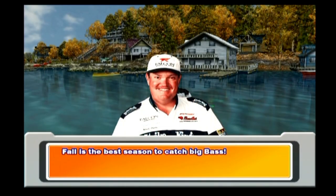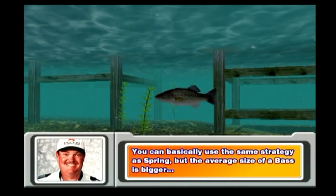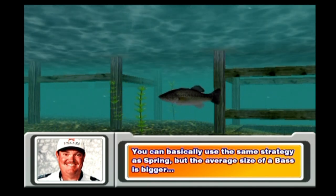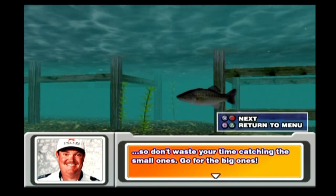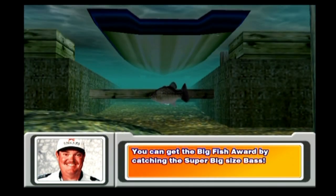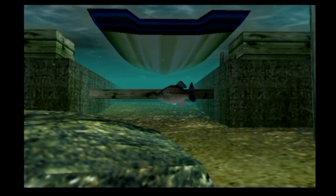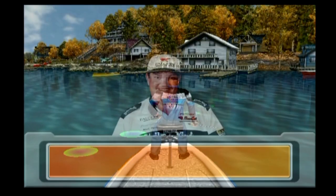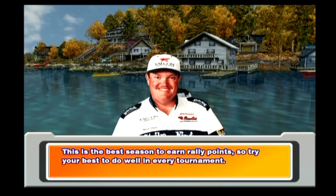Fall is the best season to catch big bass. You can basically use the same strategy as spring, but the average size of a bass is bigger. So don't waste your time catching the small ones — go for the big ones. You can get the Big Fish Award by catching super big size bass. This is the best season to earn rally points, so try your best to do well in every tournament.